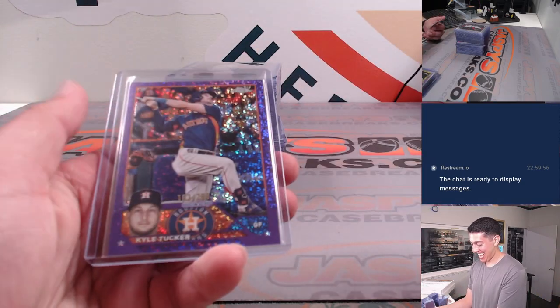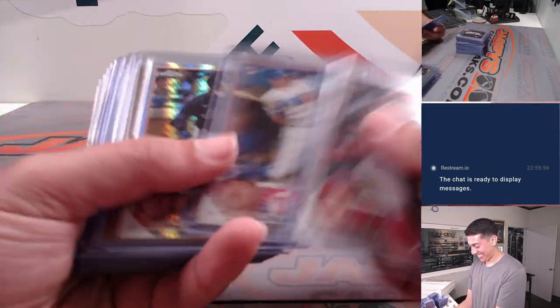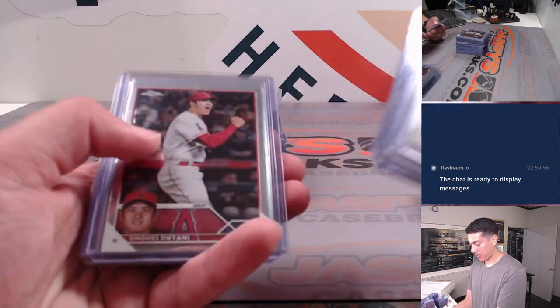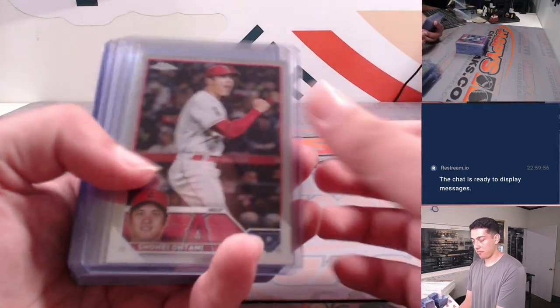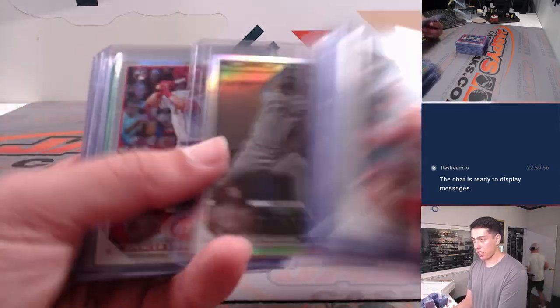Got a J.P. Crawford gold wave out of 50. Some more rookies — Carlos Correa gold wave. J.D. Martinez gold wave out of 50. A Miggie. Some more refractors and rookies and such.